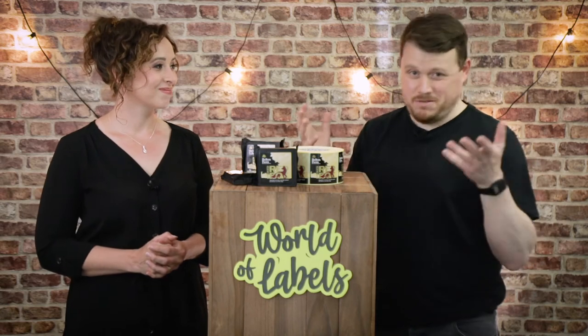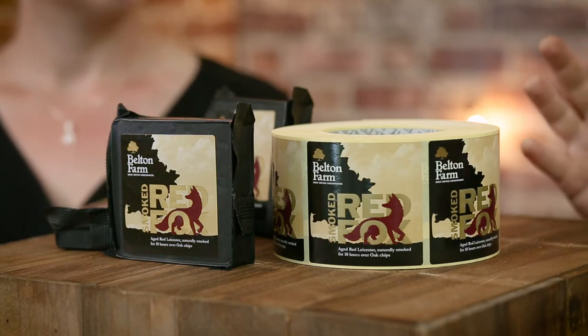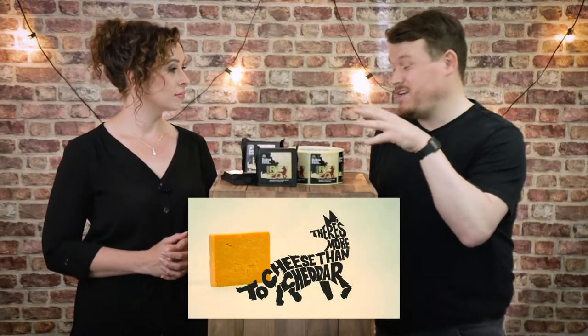Belton Farms is one of the great British cheesemakers and winners of multiple international awards. I would say they are some of the best proven cheeses in the world. We're very lucky to make a lot of labels for their range of products, namely the Smoked Red Fox. They've also got White Fox available — they're absolutely delicious. If you haven't tried it, check the link in the description for the Belton shop and you can go and buy some.